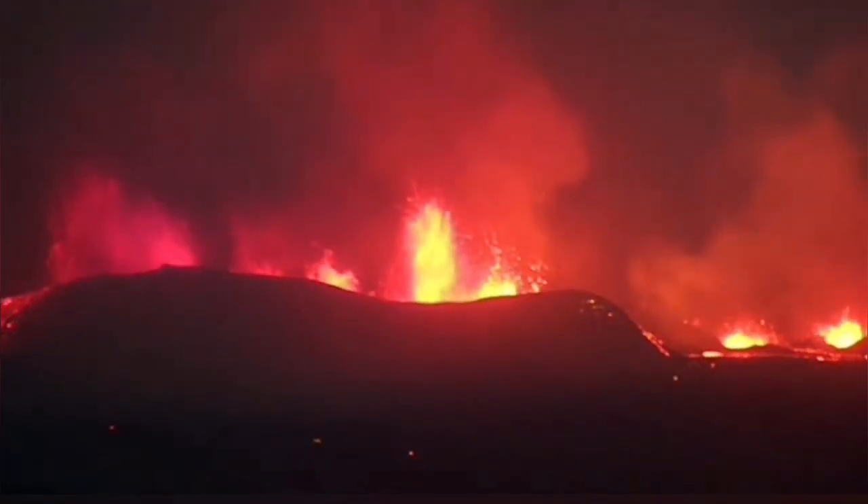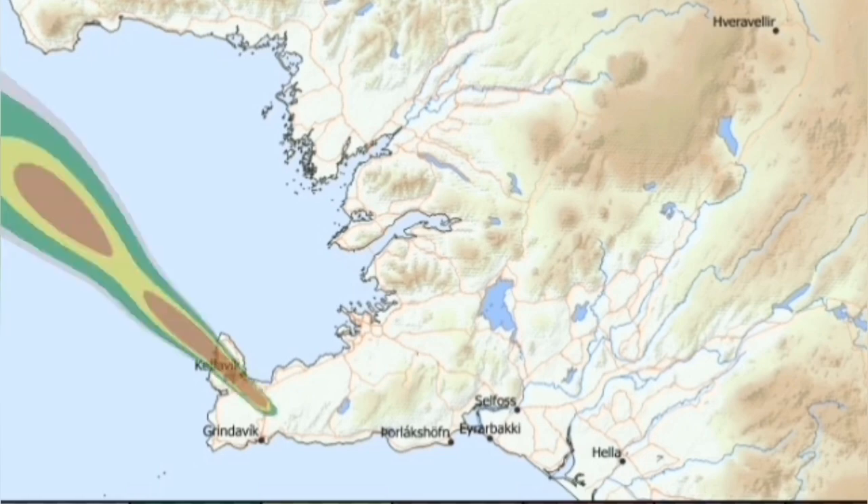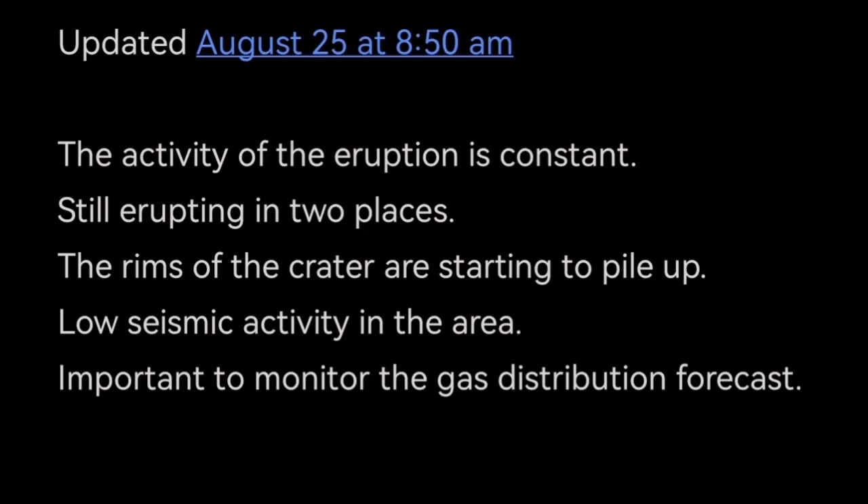I have an estimate about the height of the lava fountains and will publish that in a separate video. The gas distribution is changing direction from today, tomorrow, and the next day, changing direction toward the Keflavik Airport at the end of the peninsula. This is the update by the Icelandic Meteorological Office, with my opinions and graphics added to present the ideas.